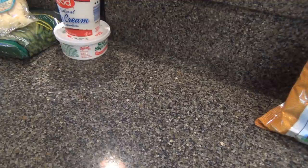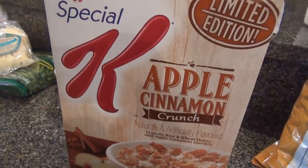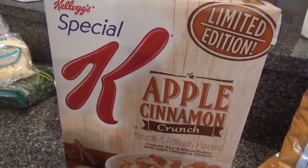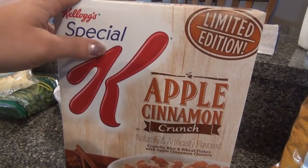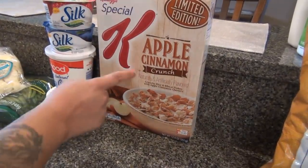This is new — they had this one by Special K: Apple Cinnamon Crunch. I got it for my brother to try. They also had Pumpkin Spice Frosted Mini-Wheats — interesting! I bet that's really good.